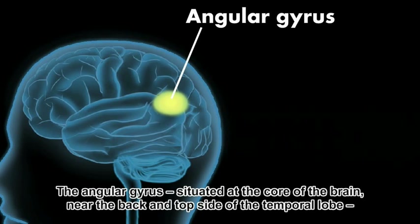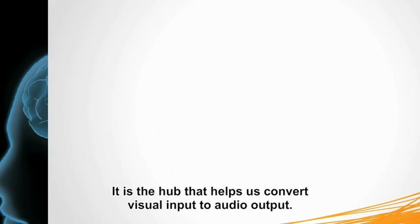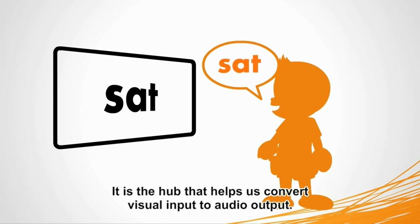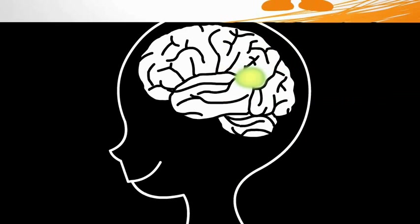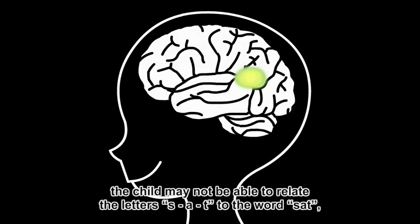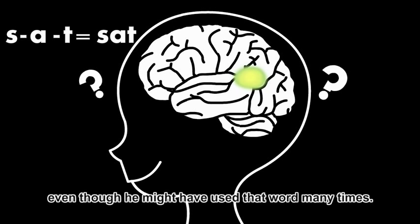The angular gyrus, situated at the core of the brain near the back and top side of the temporal lobe, functions as a reading integrator. It is the hub that helps us convert visual input to audio output. If this part of the brain is not well-developed, the child may not be able to relate the letters S-A-T to the word 'sat', even though he might have used that word many times.